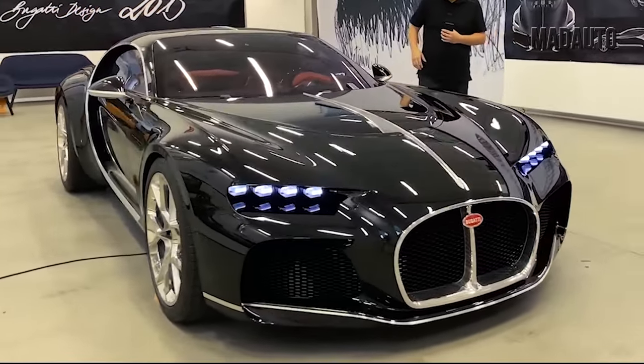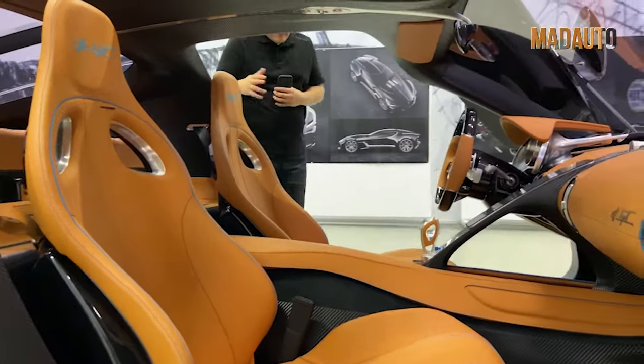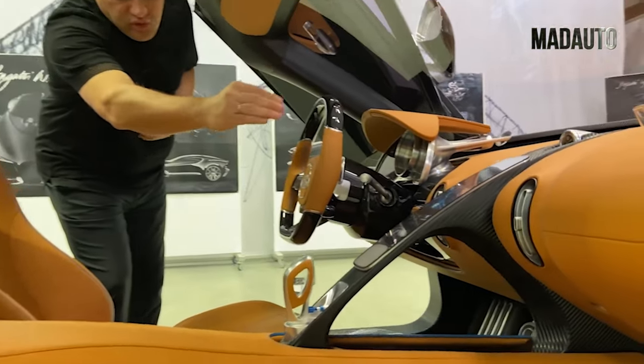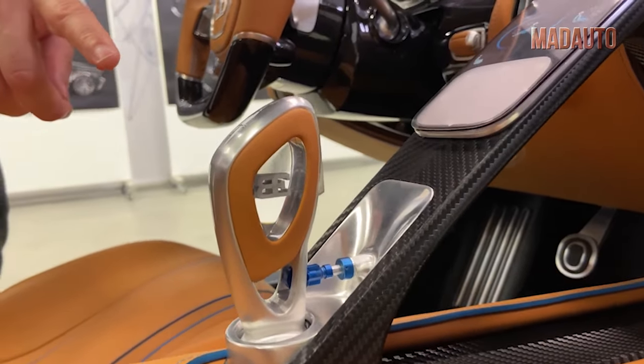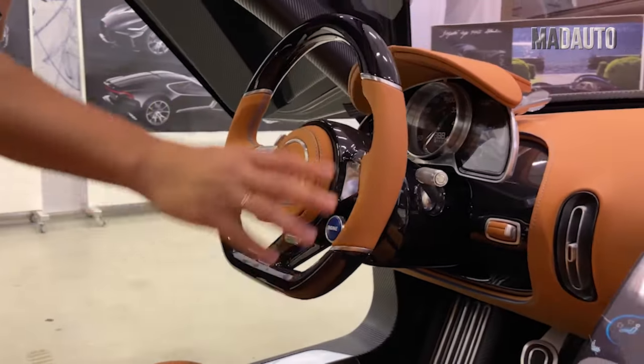The interior of the Bugatti Atlantic is two-seater. However, due to the use of a front engine layout, there is a large luggage compartment. Speaking of the interior finish, it's worth highlighting the presence of natural leather of the finest tanning, carbon fiber, and anodized aluminum. In general, inside, the Bugatti Atlantic turned out to be even cooler.